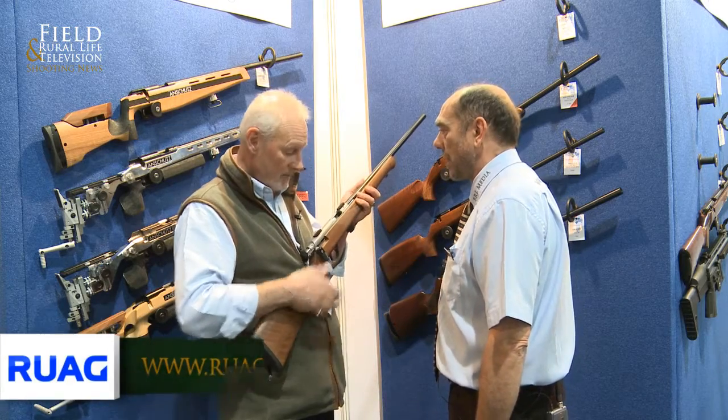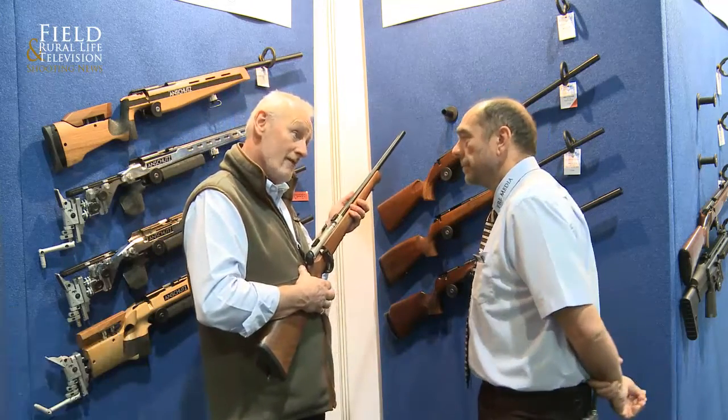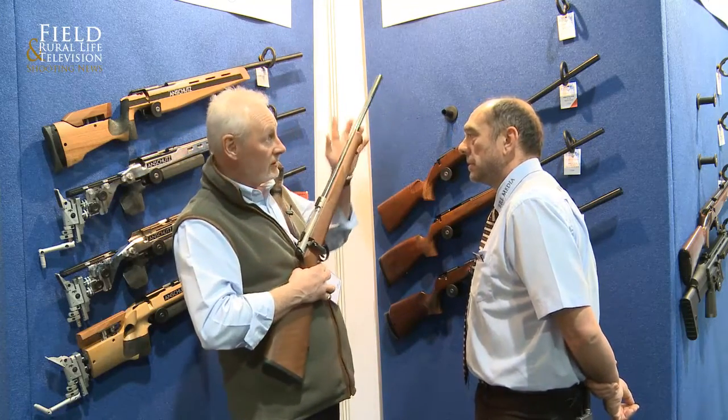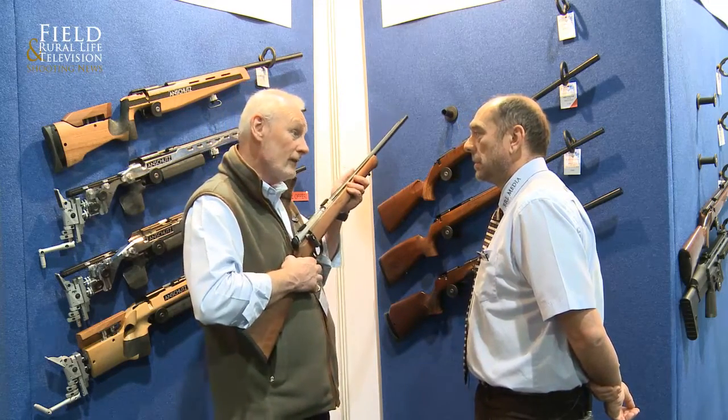I have to say, that's a cracking rifle. How's it been received during the show? Absolutely superb. More and more people have come on asking to have a look at it. It's top level at the price range, but having said that, there's still a very good demand for it.